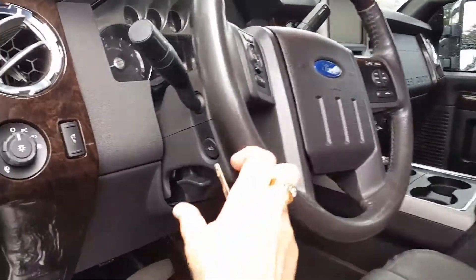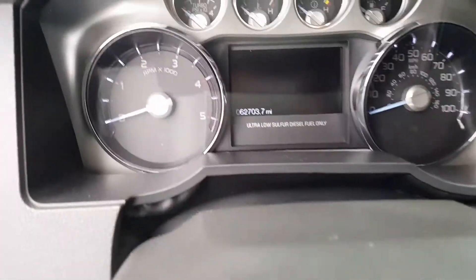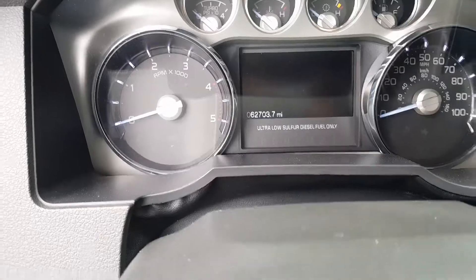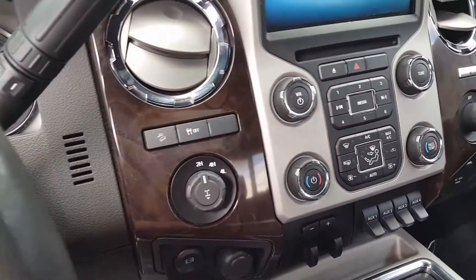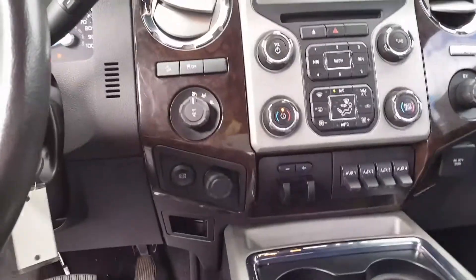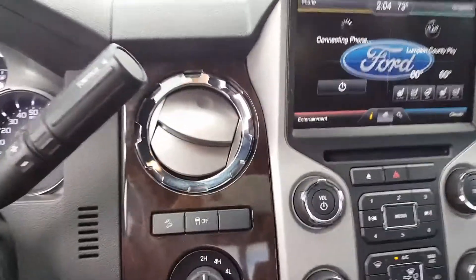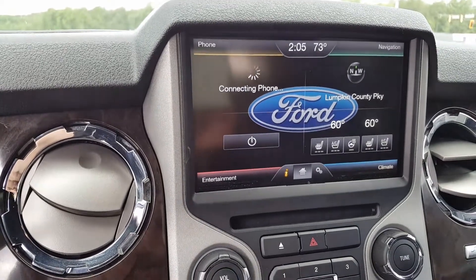Go ahead and step inside here. It says 62,703 miles on it as of right now. Go ahead and crank it up so you can hear it. It does have navigation, heated and cooled front seats as well as heated steering wheel.